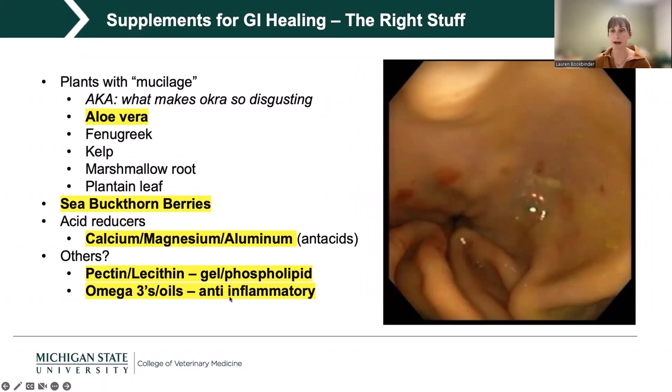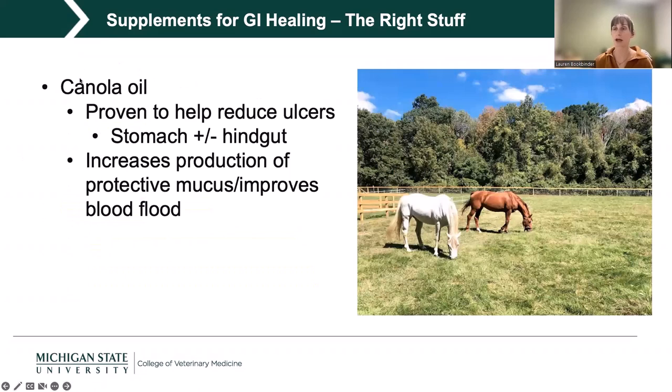Starting with the ones with the most evidence: oils. There is evidence that oil helps reduce stomach ulcers and potentially hindgut ulcers by increasing protective mucus production and improving blood flow to these organs — bolstering defenses in both stomach and colon. Hindgut and colon are used interchangeably here.